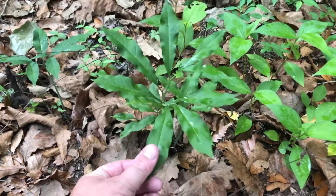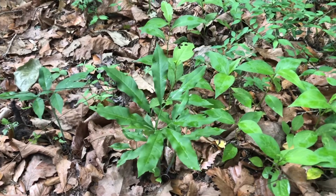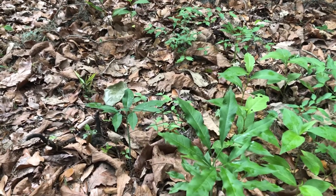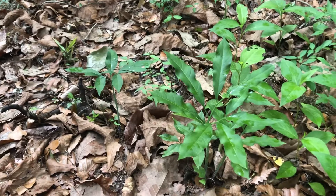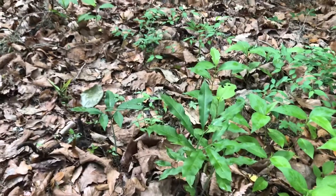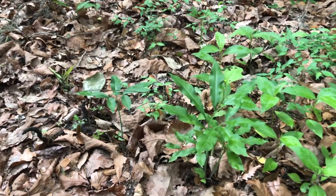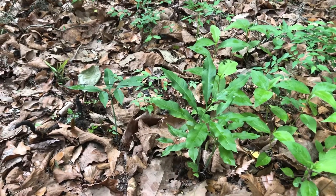Again, this is the green dragon — Arisaema dracontium. It occurs from Pasco County northward on the west coast; on the east coast I'm not exactly sure, but it's more of a north and northwest Florida species. You can likely find it throughout the northern counties in rich upland hardwood forest, which is its preferred habitat. It really showcases the diversity of these forest types — check it out.